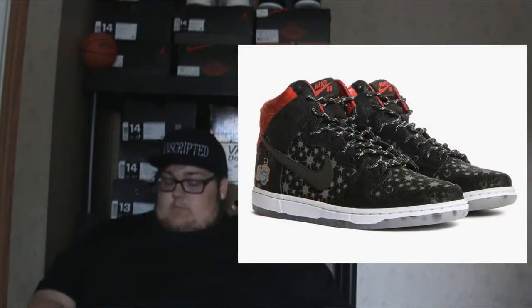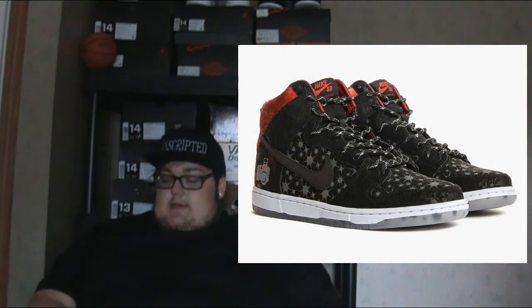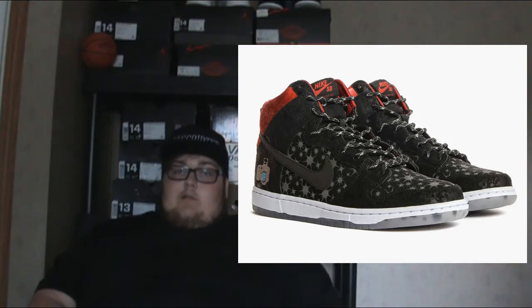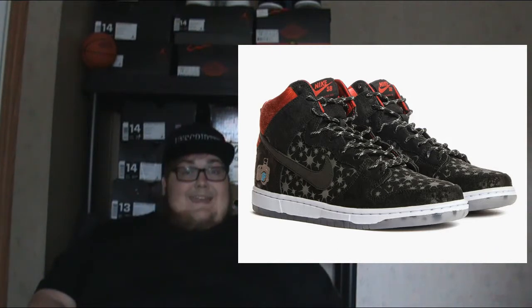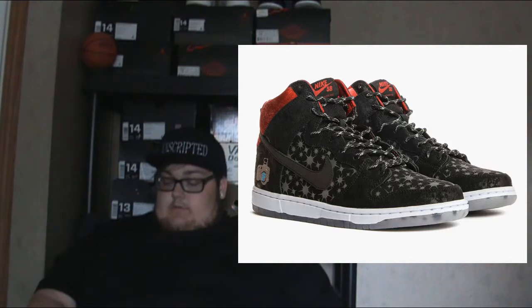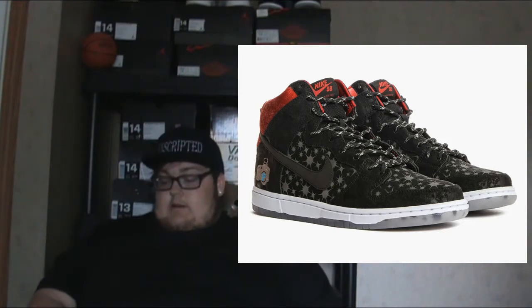Next we have the Brooklyn Projects Nike SB Dunk High Paparazzi. This will retail for $120. Brooklyn Projects kills their collaborations every single time — I love their collabs but I can never get my hands on a pair. This shoe is dope. It releases Friday/Saturday for $120. If I'm able to I'll cop, but there's no guarantees because I've never caught a Brooklyn Projects release.